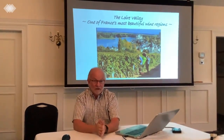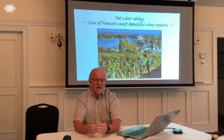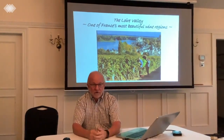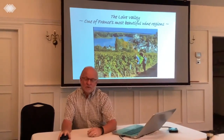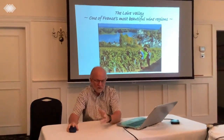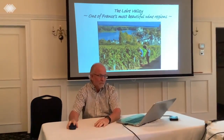Tonight's topic is the Loire Valley. The Loire Valley really truly is one of the most beautiful regions in France for wine producing. All of the regions in France are lovely, but the Loire Valley really is a beautiful, beautiful area.